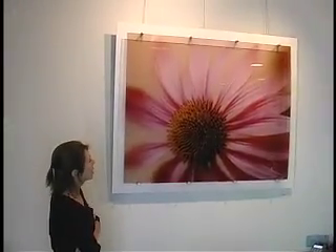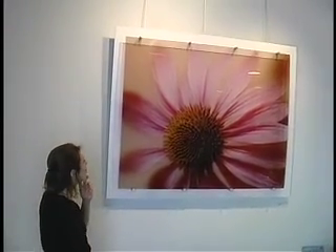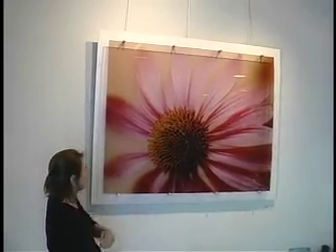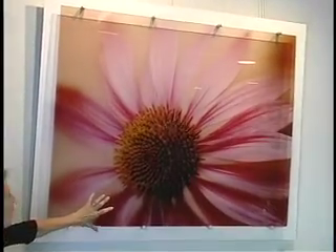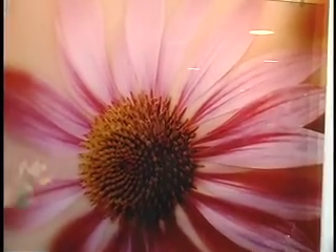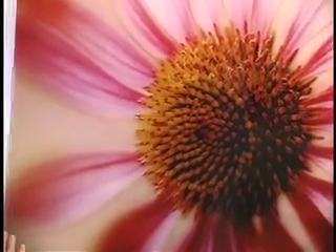This echinacea I photographed at the same time as the other two. I just love the pattern created by the center and really wanted to focus on that, so it came in tight. I did paint it with light, and there was a little bit of movement in the leaves so they're a little out of focus. I really wanted to do this one — this is the largest one I've printed. It's 40 by 50. It just seemed to really warrant the large scale to really be able to see that center.